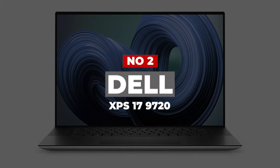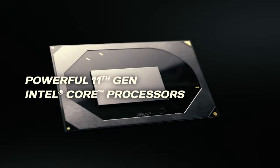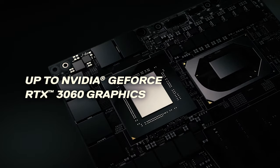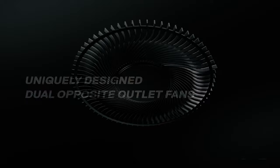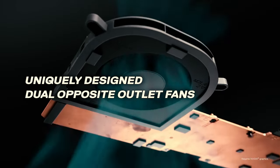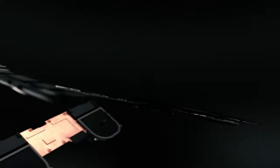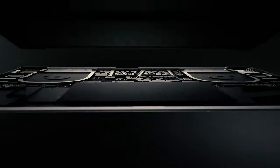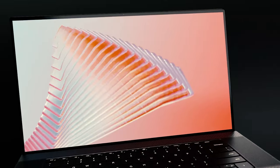Number 2: Dell XPS 17 9720. The Dell XPS 17 is the best laptop for people looking for a large screen who also want a slick and stylish device that can be comfortably carried around. This year's model comes with Intel's latest 12th-gen Alder Lake CPUs and can even be kitted out with a graphics card. With its gorgeous display and outstanding design, this is a fantastic laptop to show off while getting work done, whether at the office, the coffee shop, or on the road.